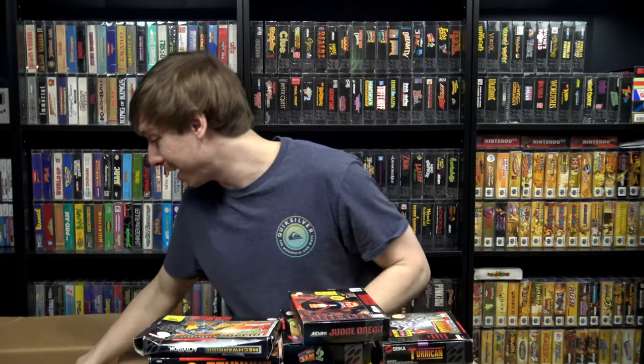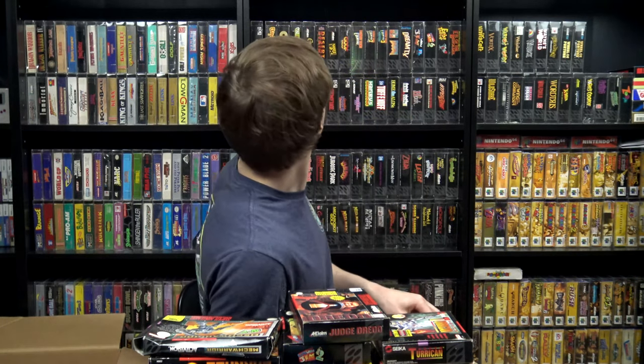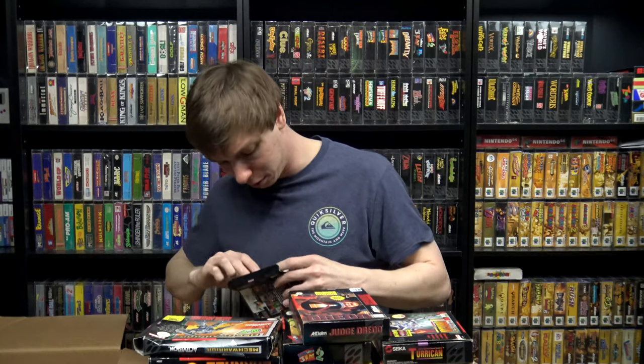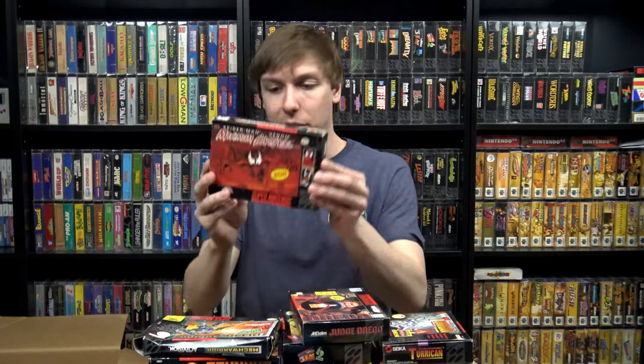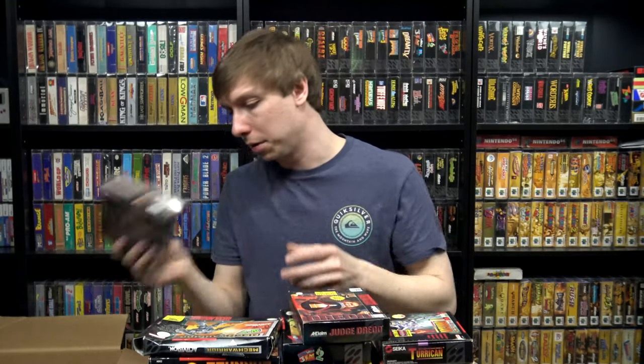We got Maximum Carnage here — Spider-Man and Venom — which was the one with the red cartridge. I can tell because it's like the only red cartridge up there. I think Doom had a red cartridge as well. This was just the box, no manual in there. I'm sure it's got some sticker residue on the back that I'll have to clean off — but I'll be hanging on to this.